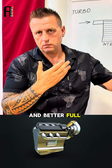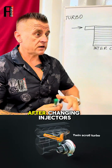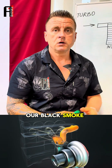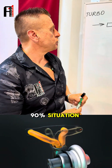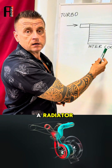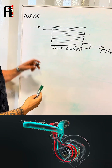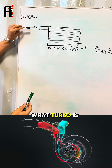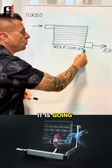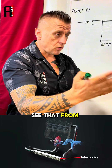But what happens when, after changing injectors and changing the turbocharger, we still have black smoke? In 90% of situations, it is this — what looks like a radiator is called an intercooler. It has a hole somewhere, and the air the turbo is pushing in is not reaching the engine — it is leaking out somewhere.